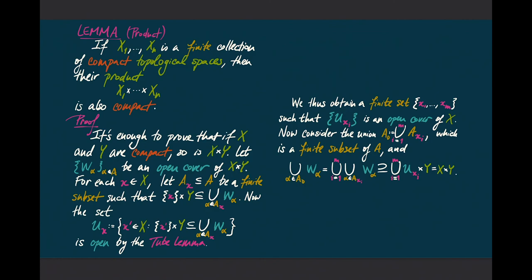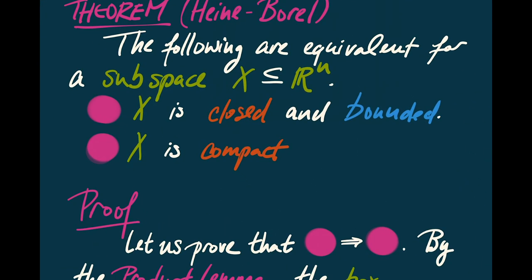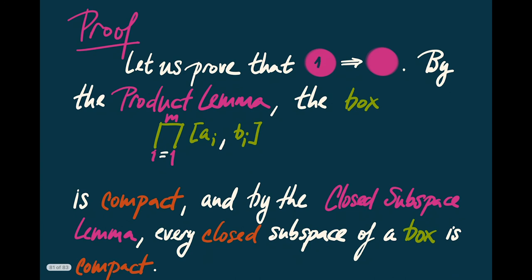We've now developed a collection of lemmas we can put together to prove the Heine-Borel theorem. The statement is that the following are equivalent for a subspace X of Euclidean space: first, that X is closed and bounded; and second, that X is compact. To prove 1 implies 2: if X is closed and bounded, then it's a closed subset of some box — a product of closed intervals. The product lemma tells us that this box is compact, and by the closed subspace lemma, every closed subspace of this box is also compact. That's the proof.